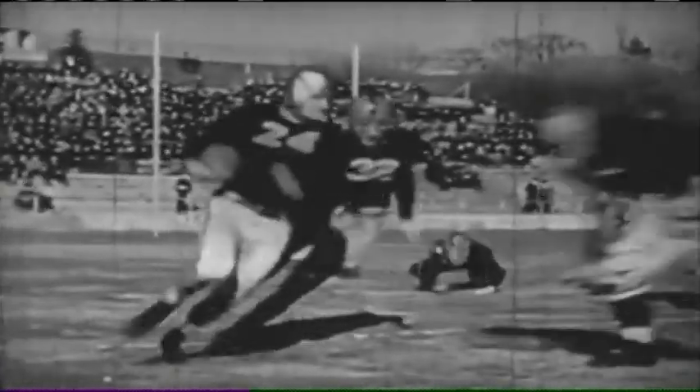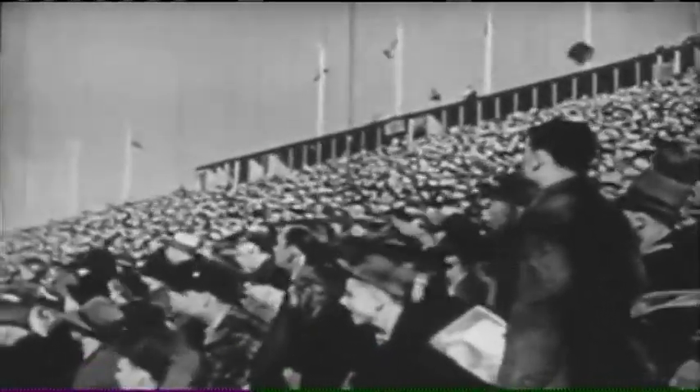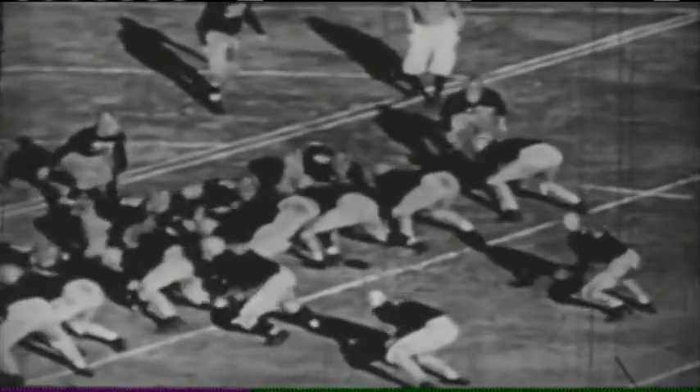The film highlights Nile Kinnick, the nation's outstanding All-American, featuring Nile scoring to beat Notre Dame. As Kinnick bows through for that all-important score. These are priceless — they're absolutely wonderful treasures of university history.